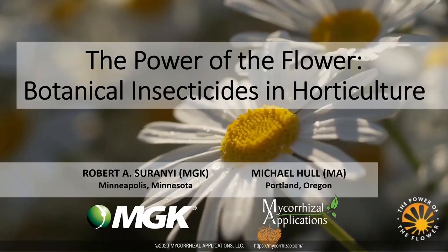Hello everyone, and welcome to today's webinar titled 'The Power of the Flower: Botanical Insecticides in Horticulture,' brought to you by MGK and Mycorrhizal Applications. I'm Chris Manning, an editor with Greenhouse Management Magazine.